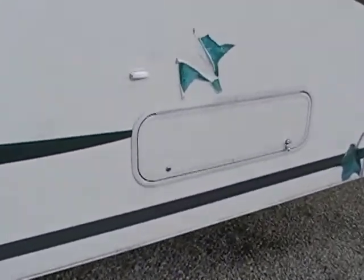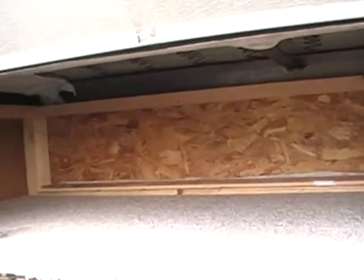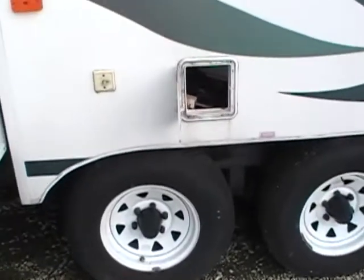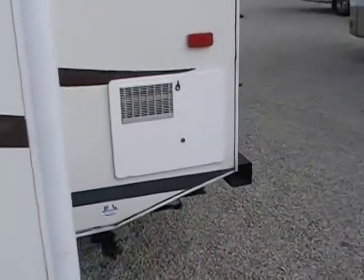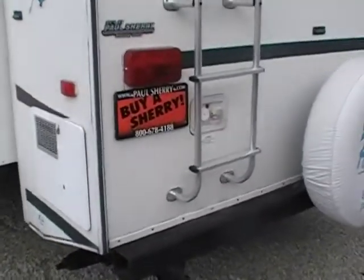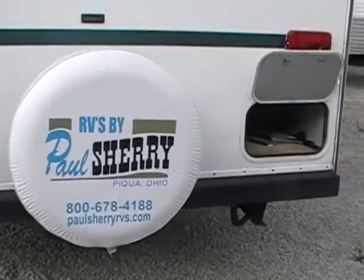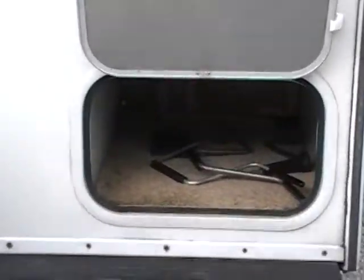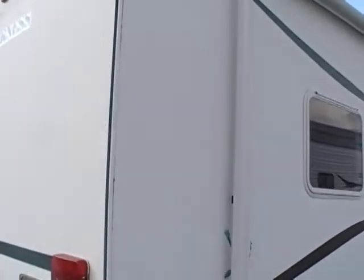There's a little bit more access to storage here — I'll open it up for you. That's going to be under your couch that you can access either outside or inside. 30 amp power supply. Outside shower. And around back you have a ladder to get on the roof if you need to do any maintenance up there, seal up any seals that are coming undone. You have a spare tire on this, a little bit more storage, and your stabilizer cranks in there.